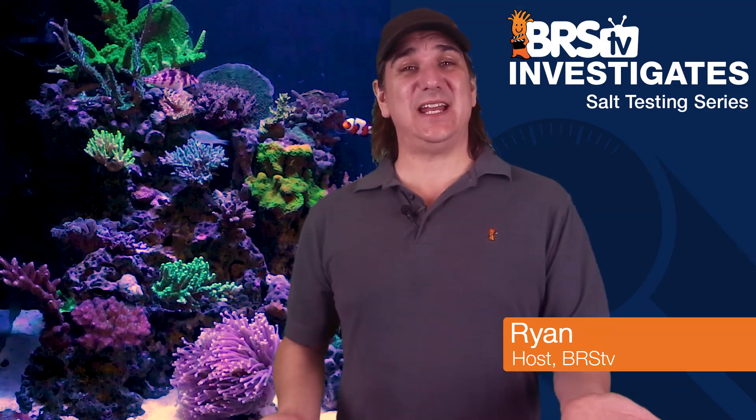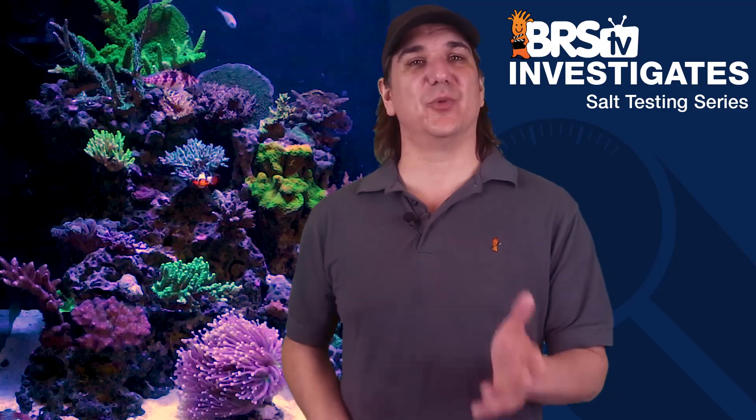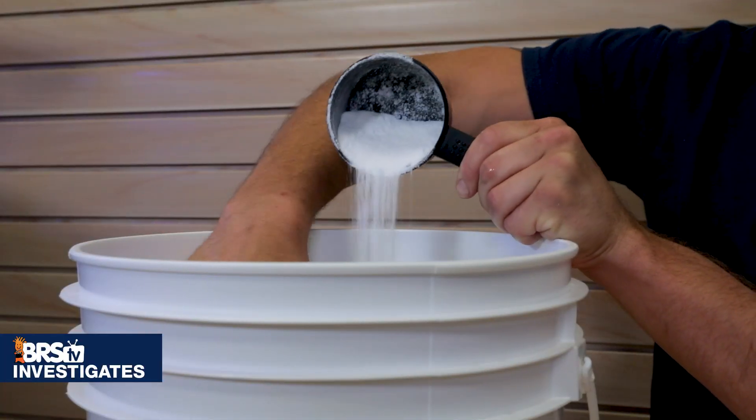Hey, it's Ryan with BRStv. It's time to get answers to the great reef tank salt debate — this time real answers to real questions and get to the heart of identifying the best salts out there. Starting with: do they really make as much as they say?